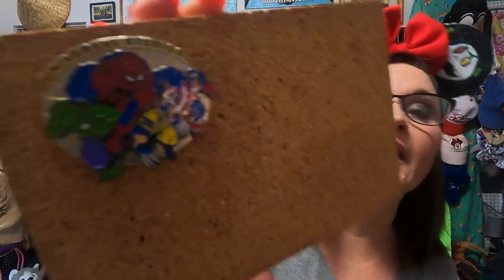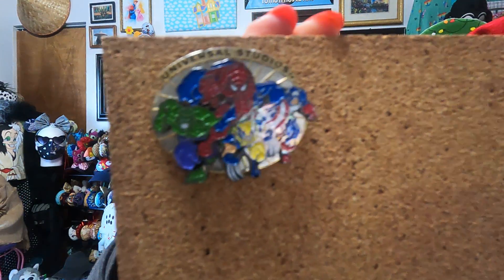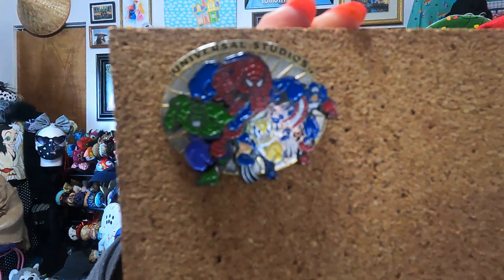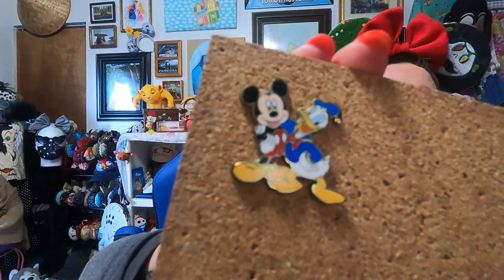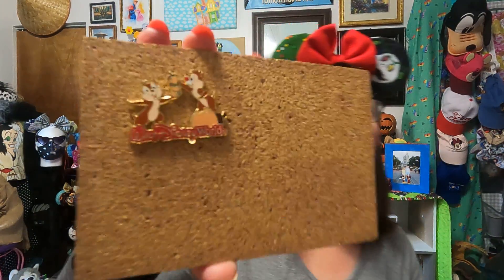My son loves superheroes — he is 21 years old now, fixing to be 22. And this one's got all the characters: Spider-Man, Hulk, Captain America, and Wolverine. And then there is a Mickey and Donald pin, and I actually have this pin myself, so we have matching pins. And then he has a Chip and Dale Walt Disney World pin. This is such a cute little pin.